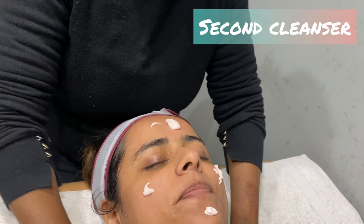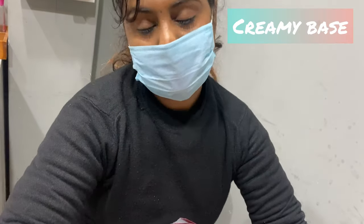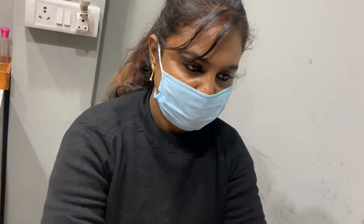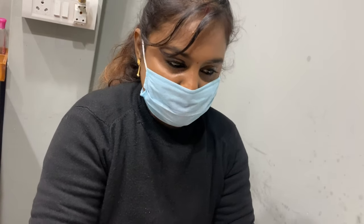First cleanser, then second cleanser. This second one is a creamy base. What is the difference between both? The face wash is dry, while this one is creamy — it will reduce dryness.